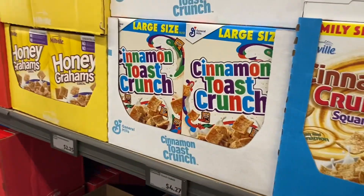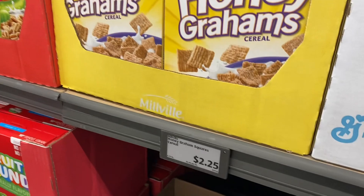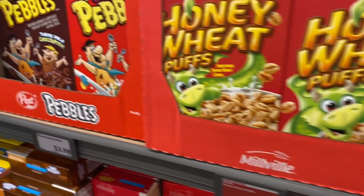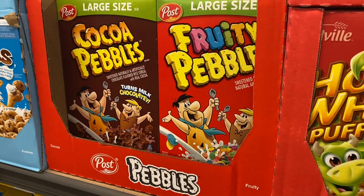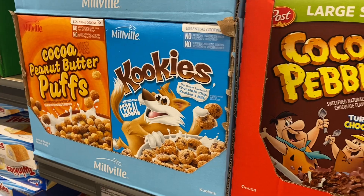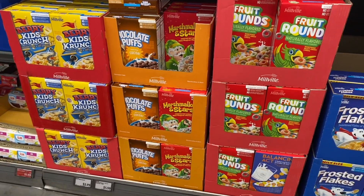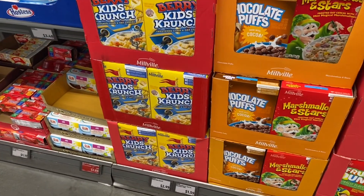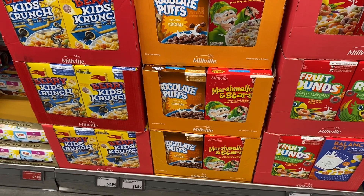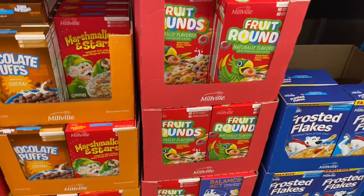In the cereal aisle, Cinnamon Toast Crunch is about the same as Walmart at around $4, but Millville brand is way cheaper at $2.25. Honey wheat puffs are on clearance for $1.99, and one large-size name-brand equivalent is under $4. They have cocoa peanut butter puffs, more Millville options — kids crunch at $2.99, stars and chocolate puffs at $1.59, and fruit rounds similar to Froot Loops for only $1.43.